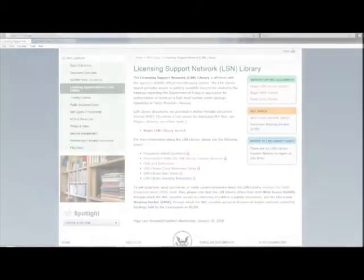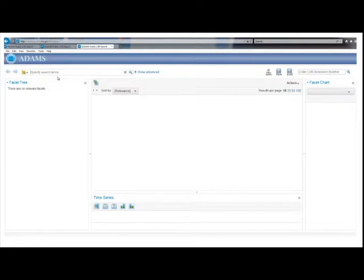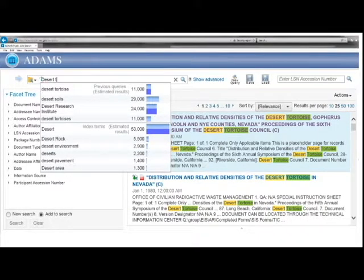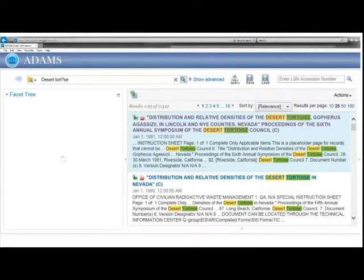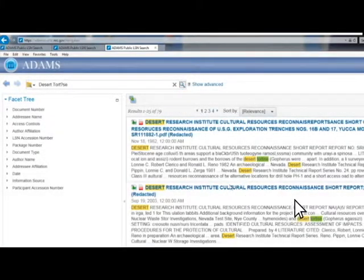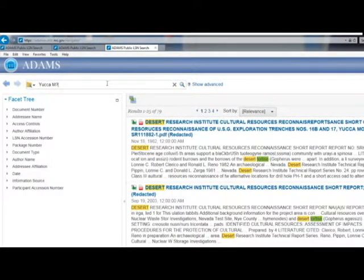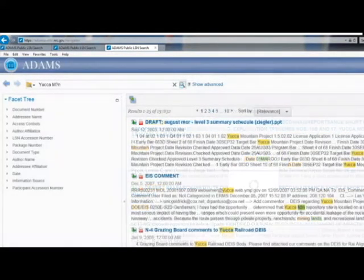Wildcard Searches: The LSN Library has search capabilities called wildcards that can help you locate records with misspellings and abbreviations. For example, to find documents with the word tortoise misspelled, type Desert T-O-R-T question mark S-E in the search field and click Search — all documents with the misspelled word tortoise will be displayed. Abbreviations can be found the same way: to look for documents where Mountain in Yucca Mountain is abbreviated, type Yucca M question mark N, and documents with the abbreviation MTN will be displayed.